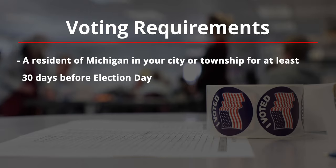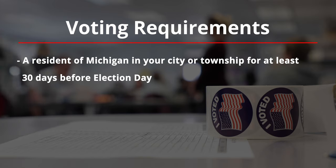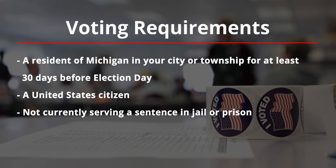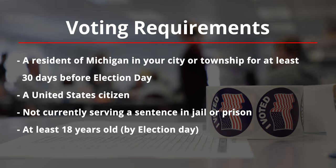To register to vote, you have to be eligible. You must be: first, a resident of Michigan in your city or township for at least 30 days before Election Day; second, a United States citizen; third, not currently serving a sentence in jail or prison; and fourth, at least 18 years old by Election Day.